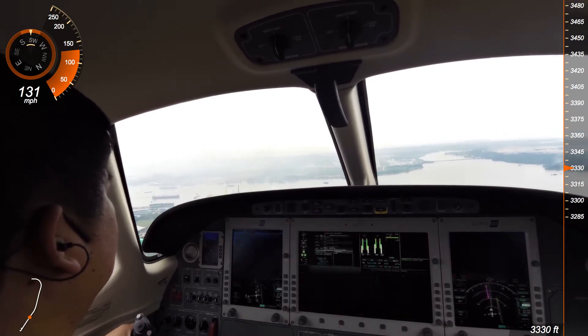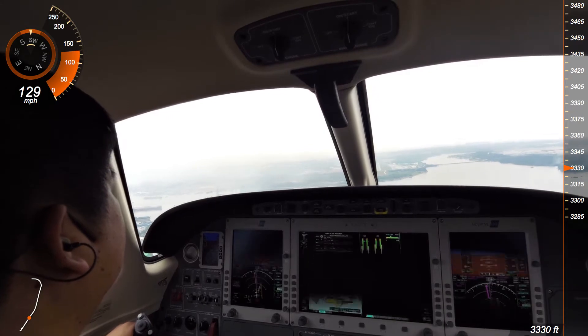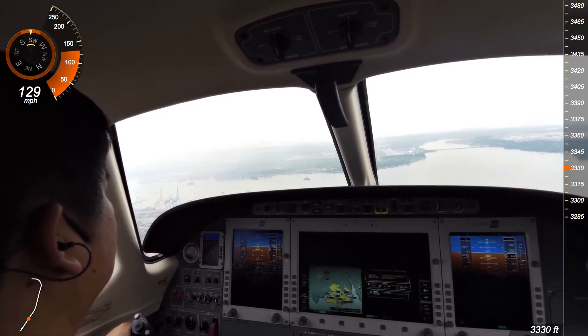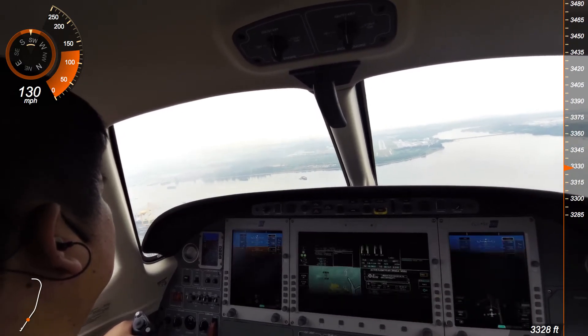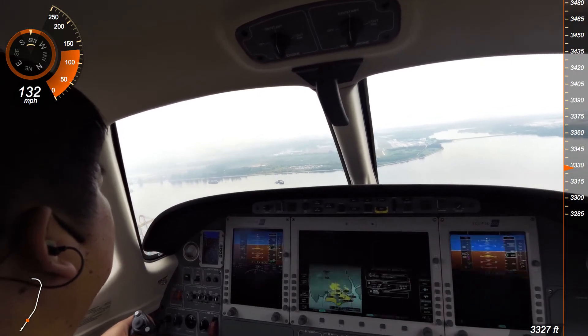Can I just confirm you have your landing lights on, sir? November 800, Tango Echo, surface wind 350 degrees at 2 knots, runway 21, cleared to land.